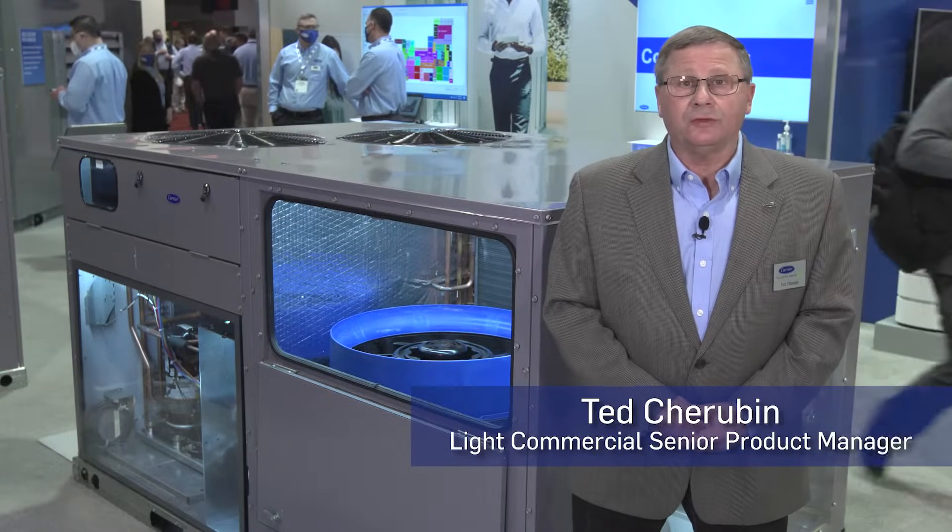Hello, I'm Ted Cherub, a new product marketing manager at Carrier Corporation for the Package Rooftops. Today, we're going to show you three new products that are new, they inspire confidence, and they give you creative solutions for today's market and tomorrow's market.